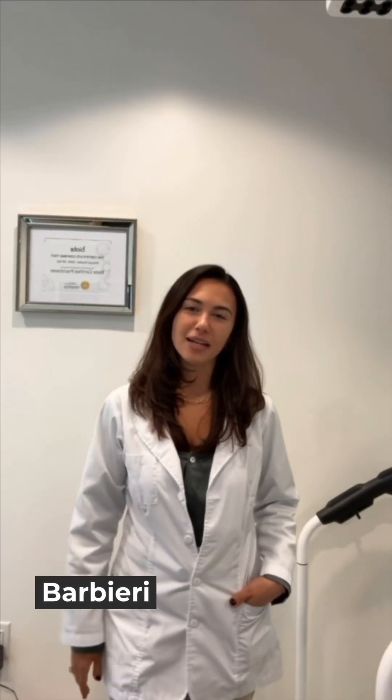Hi everyone, my name is Dana Barbieri, Board Certified Nurse Practitioner. I'm here at Nichols MD, our flagship location in Greenwich, Connecticut.